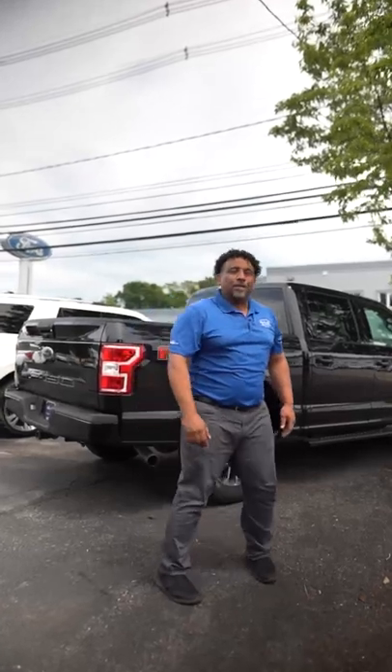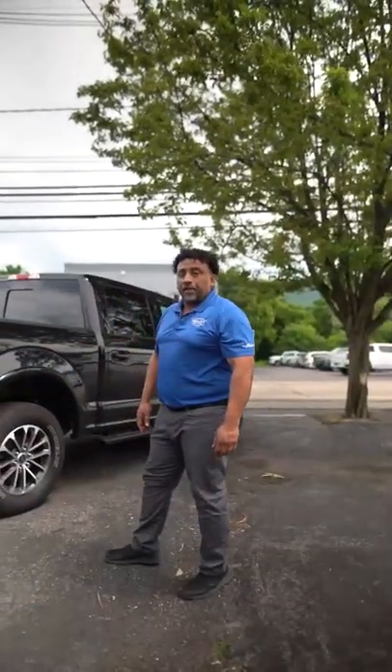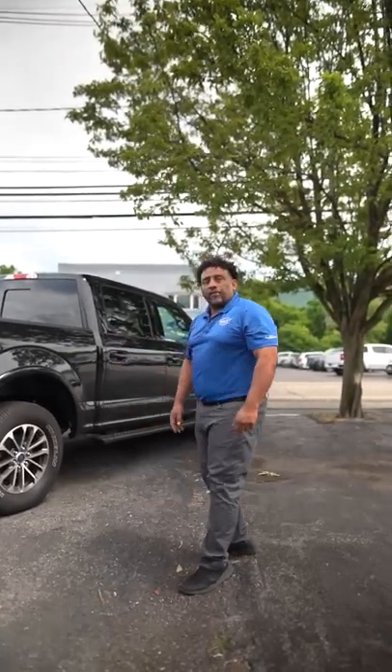So come see me, Gallo, at Healy Brothers Ford and take advantage of this 2020 F-150 5-liter. Come on and take a test drive with me.